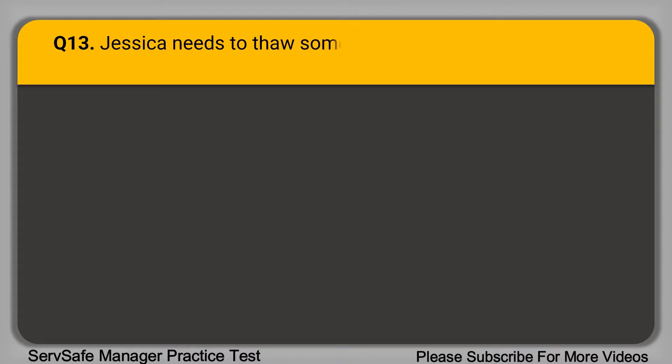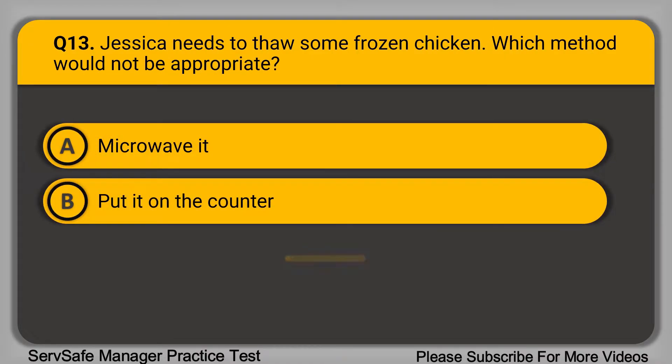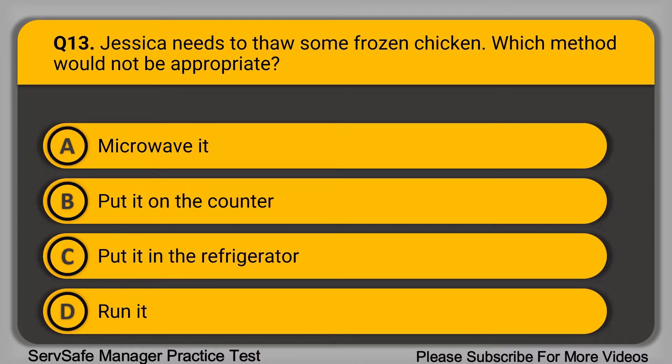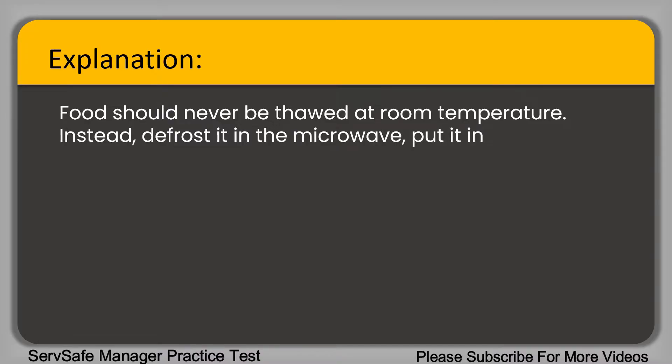Question 13: Jessica needs to thaw some frozen chicken. Which method will not be appropriate? A. Microwave it. B. Put it on the counter. C. Put it in the refrigerator. D. Run it under cool water. The correct answer is option B, put it on the counter. Food should never be thawed at room temperature. Instead, defrost it in the microwave, put it in the refrigerator, or run it under cool water.